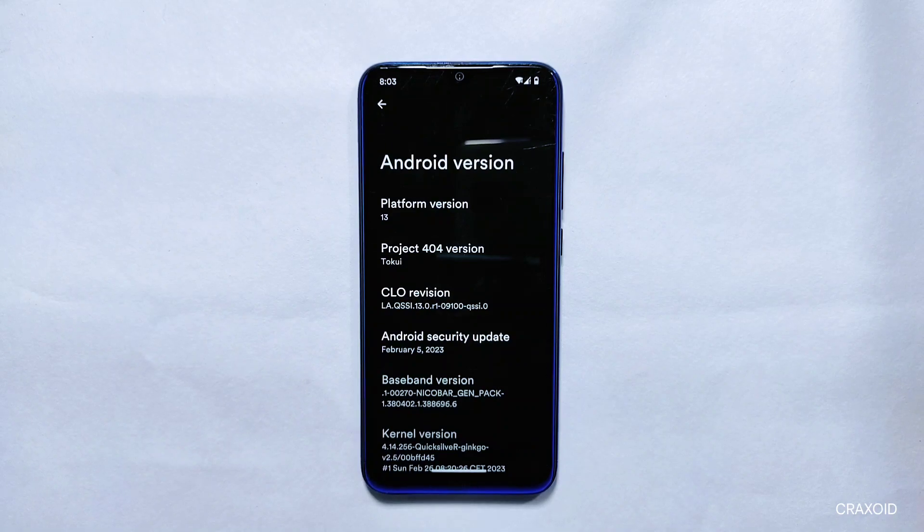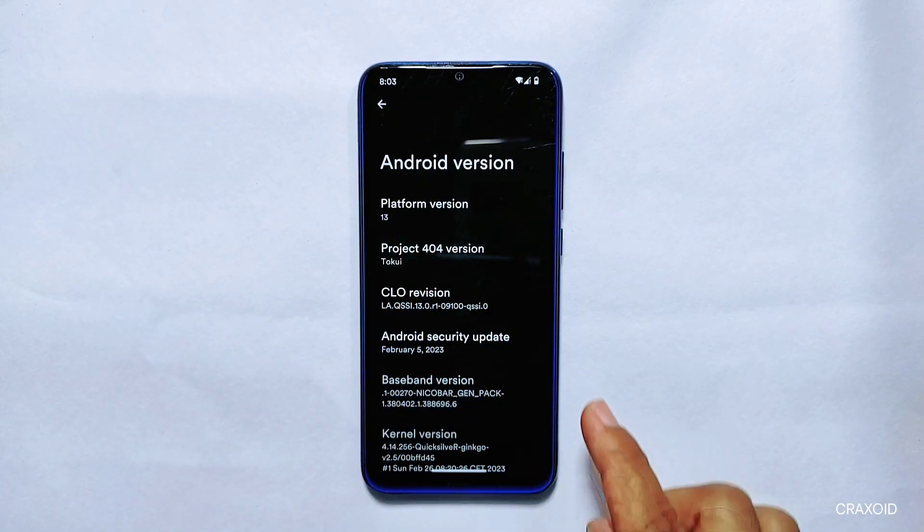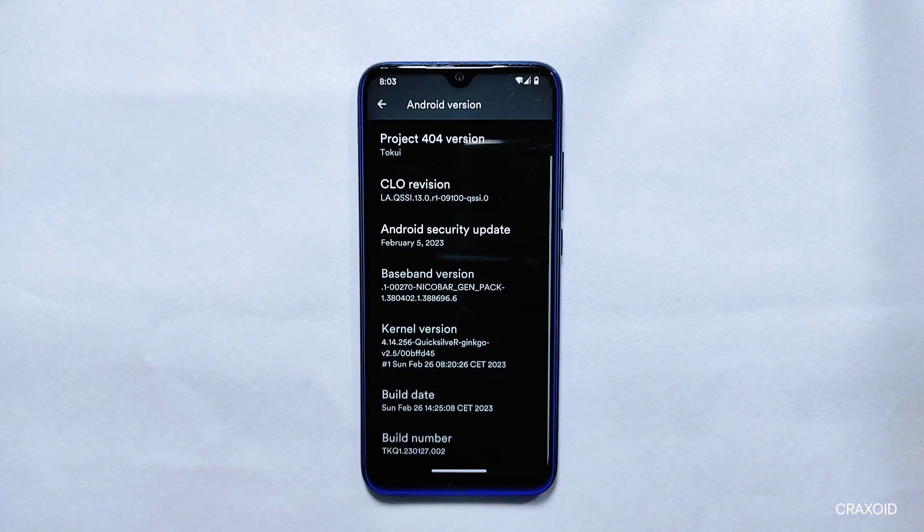About Phone: As you can see, this is Project 404 which has an Android security update of February 5, 2023 and is based on the latest Android 13. Looking at the kernel version, it has Quicksilver kernel 4.14.256. This is the latest build of this ROM, with a build date of February 26, 2023.